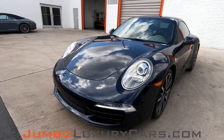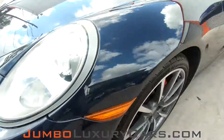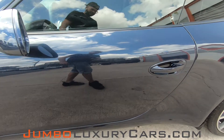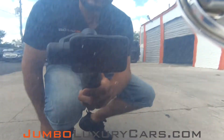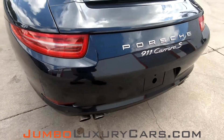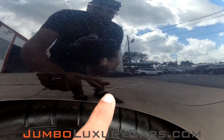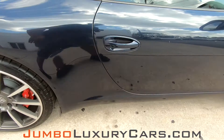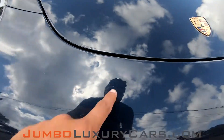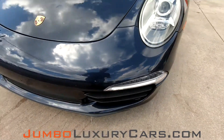First we're going to start with the exterior, checking for any scratches, dents, or damages that the exterior may have. We have a light scratch here on the bumper. Very light scratch here on a fender. Coming into the back here — absolutely no scratches, dents, or damages. Very light scratch here on the fender. Up here we have a little bit of chipping of the clear coat — normal wear and tear for the year of the vehicle. Overall the exterior is in good condition.